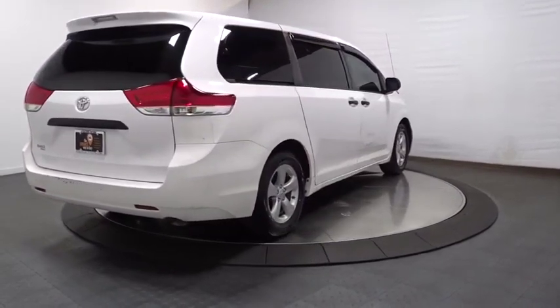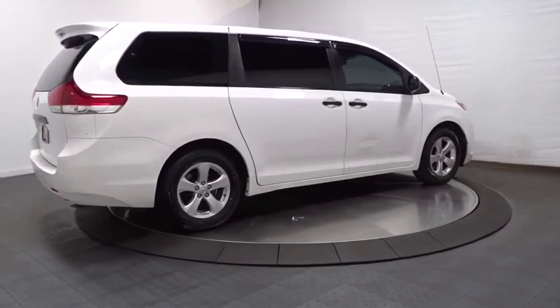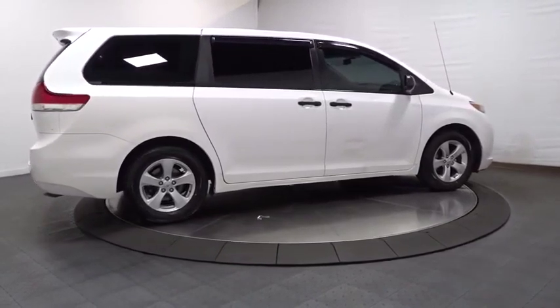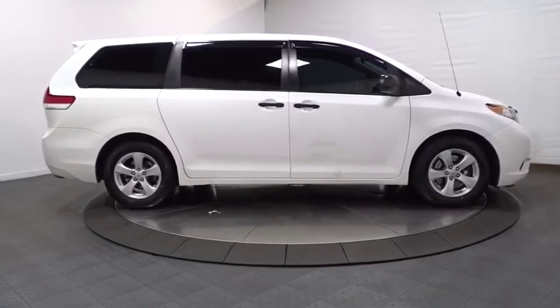Traction control, stability control, cruise control, front-wheel drive, captain chairs, power windows, power locks, tachometer, daytime running lights, airbags, tilt steering wheel, camera package.